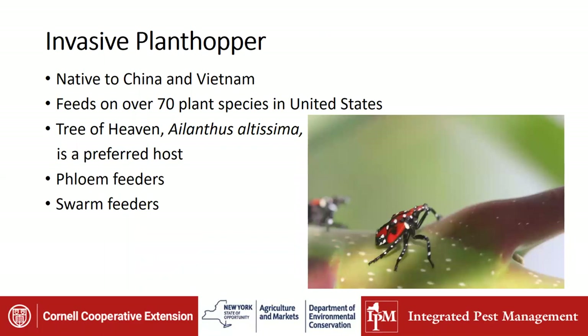What is spotted lanternfly? It's actually an invasive plant hopper — the name lanternfly is a bit of a misnomer. It's native to China and Vietnam. Right now, they figure it feeds on over 70 plant species in the United States, and actually more than that because it has preferred hosts it likes to feed on, and it will feed on other things on the way to its preferred host, just picking up enough nutrients to get to the next one. Tree of Heaven or Ailanthus altissima is the preferred host, and they're trying to figure out if Tree of Heaven is needed for it to complete its life cycle.